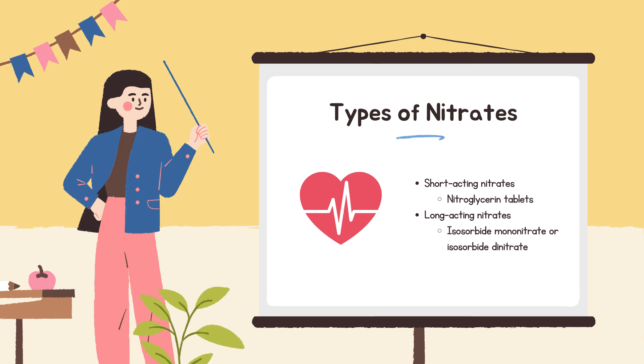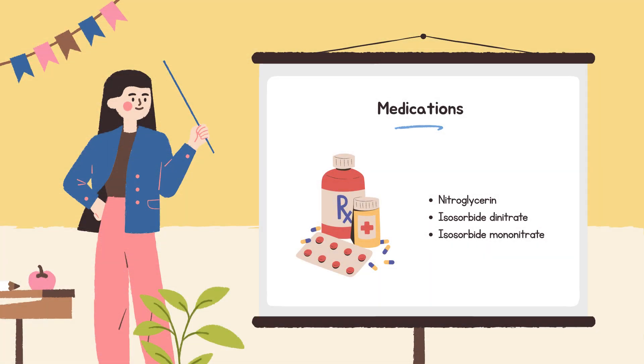There are two main types based on how quickly they work. Short-acting nitrates, like nitroglycerin tablets placed under the tongue or sprays, are used for quick relief during a chest pain episode. Long-acting nitrates, like isosorbide mononitrate or isosorbide dinitrate, taken by mouth or as skin patches, are used for preventing chest pain. Common nitrate medications include nitroglycerin — available as tablets like Nitrostat, sprays like Nitromist and Nitrolingual, and patches like Nitro-Dur — as well as isosorbide dinitrate and isosorbide mononitrate for long-term prevention.